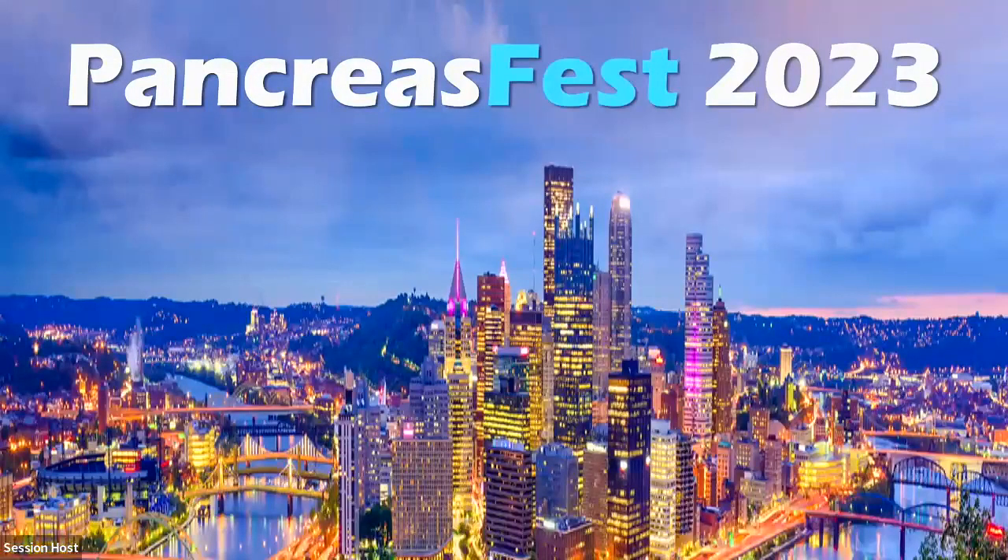My name is Greg Cote. I'm at Oregon Health and Science University, and I'm pleased to co-moderate this session. This session is going to be on advances in biomarkers, genetics, and personalized medicine and pancreatitis.